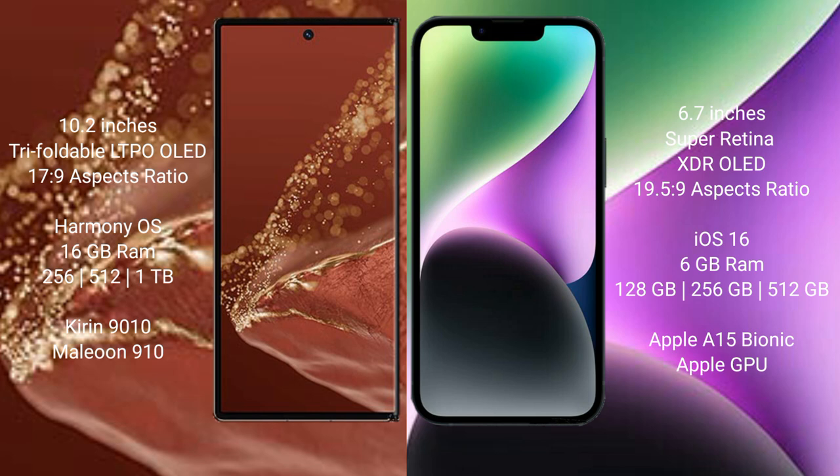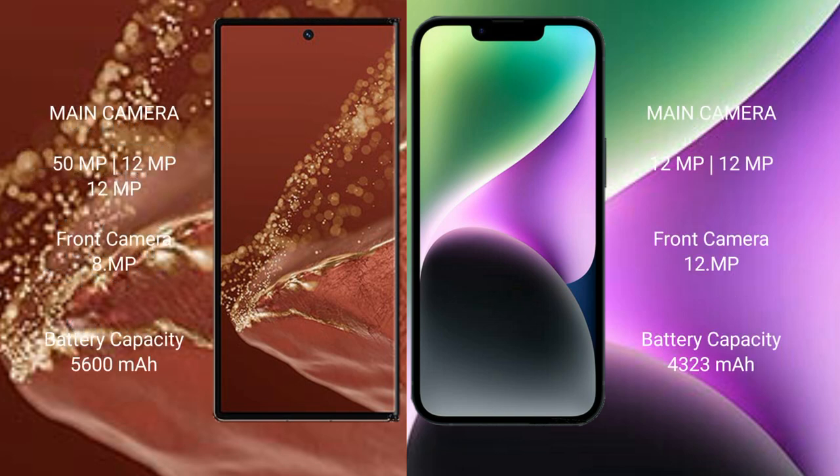iPhone 14 Plus comes with 6GB RAM and 128GB, 256GB, or 512GB internal storage, powered by the Apple A15 Bionic processor and Apple GPU. Huawei Mate XT Ultimate features a rear triple camera setup: 50MP plus 12MP plus 12MP, and a front camera of 8MP.